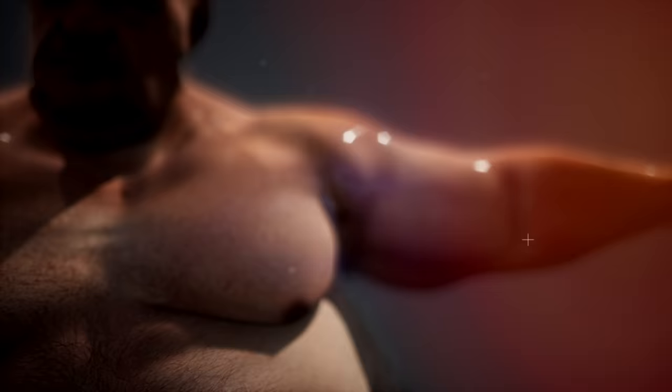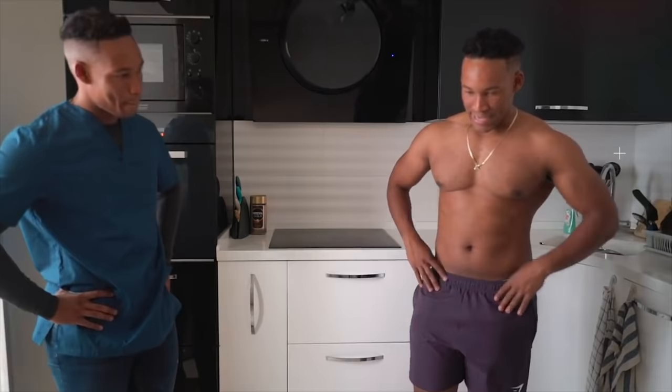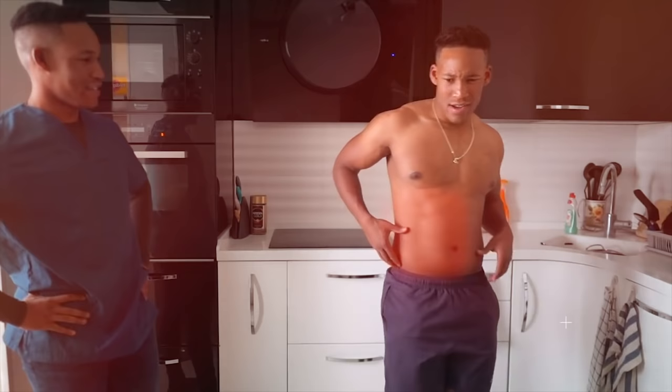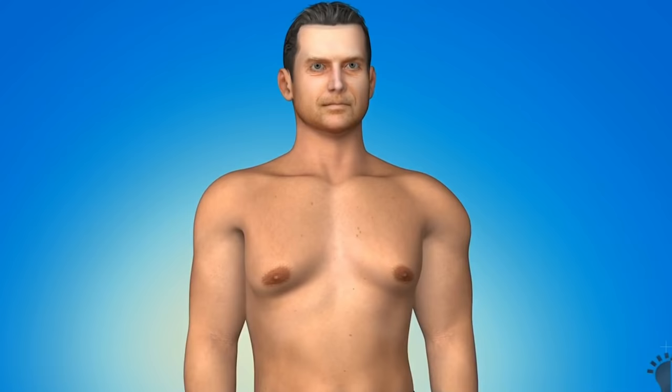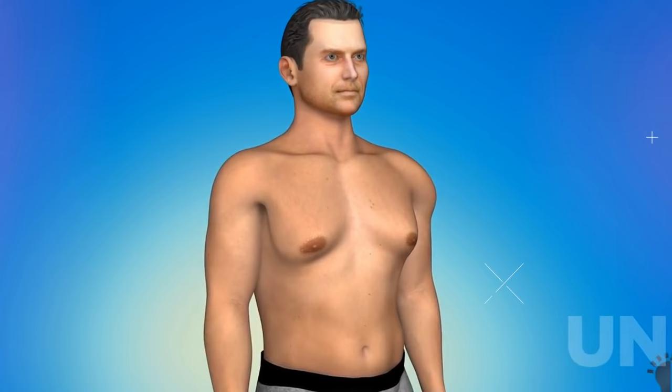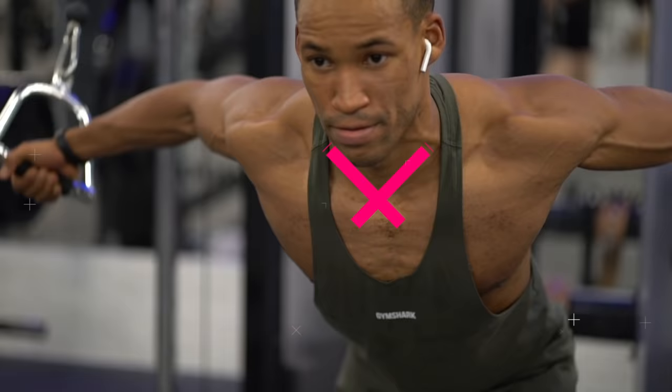What causes chest fat in males, also known as man boobs? Excess fat deposits on your chest can be caused by simple genetics — everyone's body is shaped differently and we carry fat in different parts of our body. A term commonly used to describe male chest fat that appears large or woman-like is usually called gynecomastia, and this is caused by low testosterone and increased estrogen.